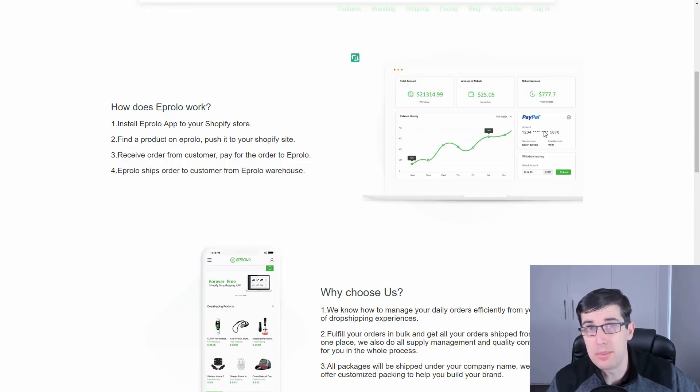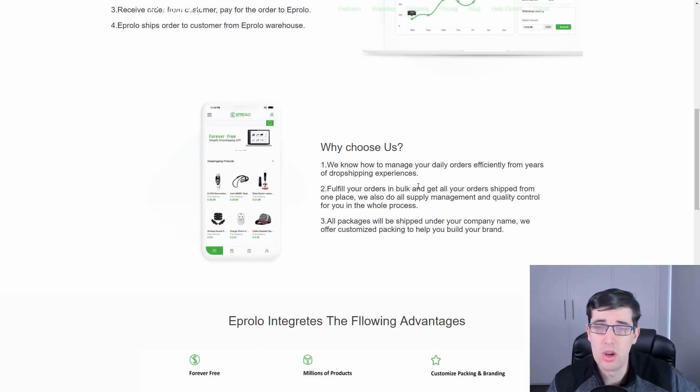You can pay with PayPal, which I love — a lot of people don't have credit cards, so PayPal is a great alternative. It's really easy to get set up and going. You just install it, connect to your store, find a product, push it to your store, receive the order from the customer, pay with PayPal, and it ships that order to the customer through the EP Rollo warehouse.